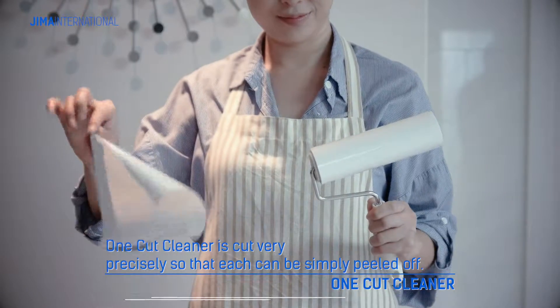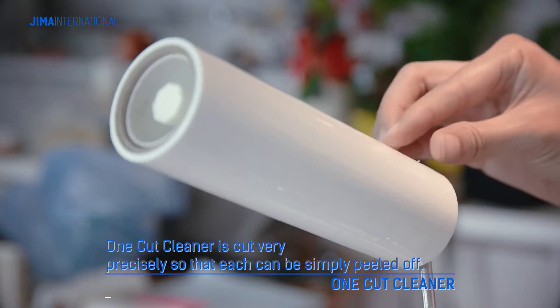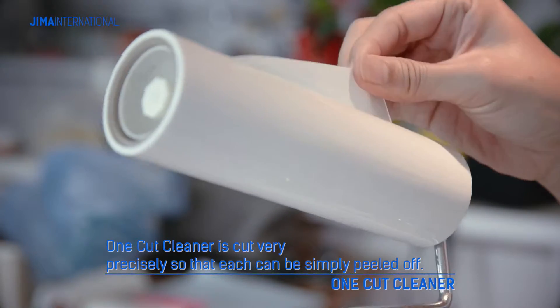Jima's One-Cut Cleaner is cut very precisely so that each can be simply peeled off, making it very easy and comfortable to use.